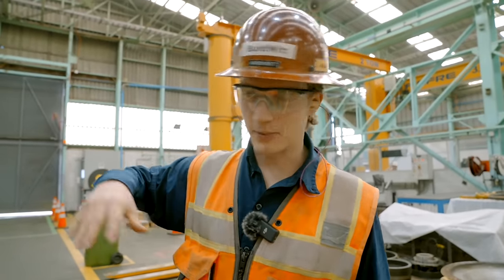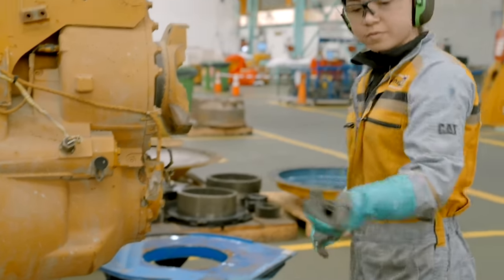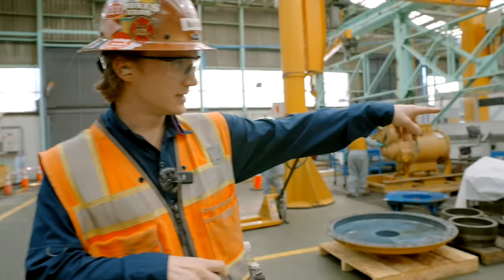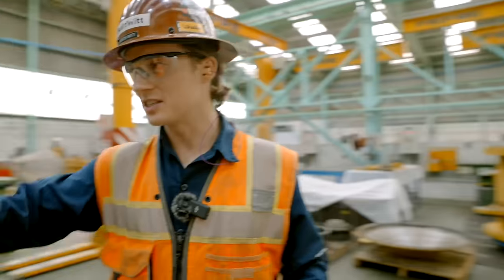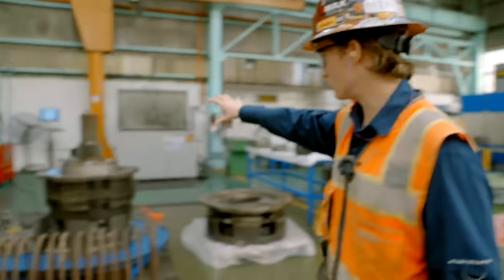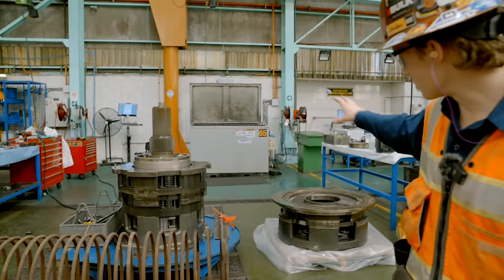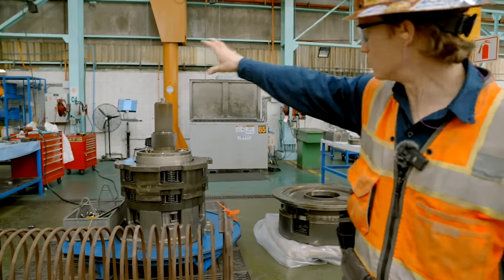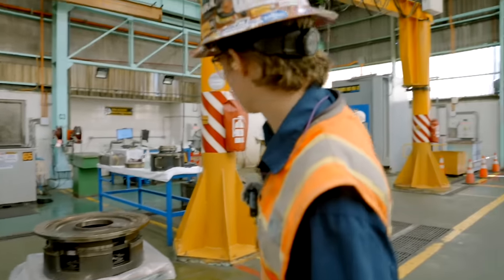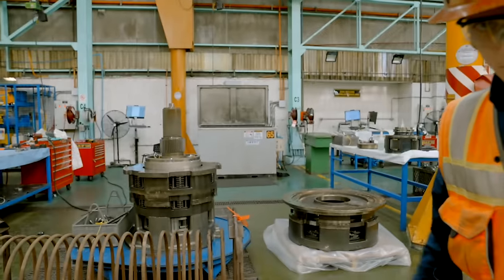The first step of the rebuilding process is they bring the components in through that door and you have to disassemble and clean all of the components. This right here is the outer casing for a 797 transmission, and then the internal part of the transmission is still getting disassembled. They're pulling all of the bolts and every one of these pieces will be pulled and disassembled and put into these giant washing machines essentially, to be cleaned, and then the reconditioning process starts.